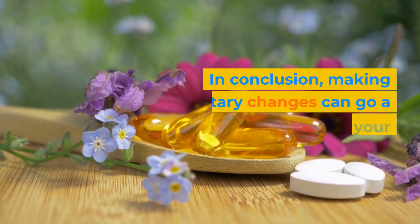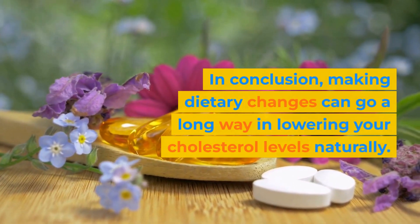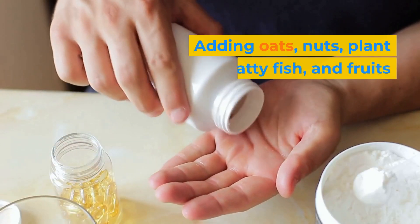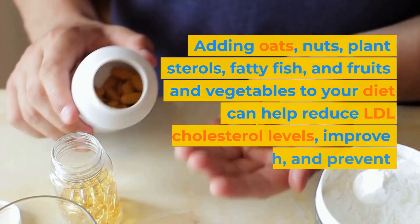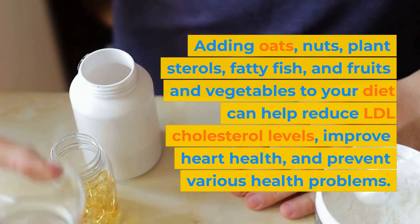In conclusion, making dietary changes can go a long way in lowering your cholesterol levels naturally. Adding oats, nuts, plant sterols, fatty fish, and fruits and vegetables to your diet can help reduce LDL cholesterol levels.